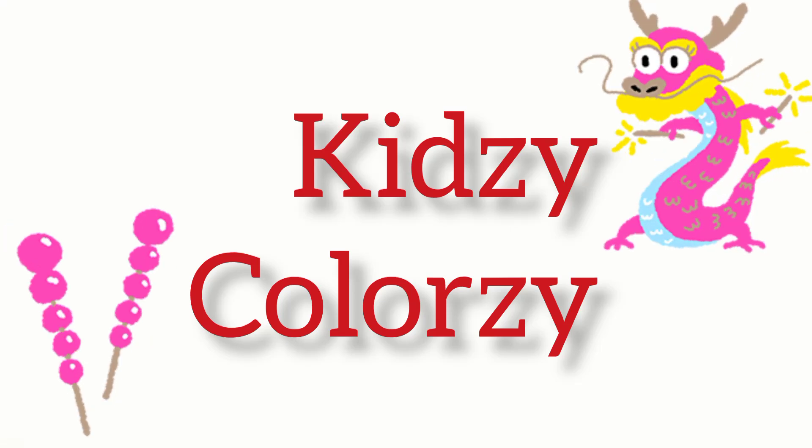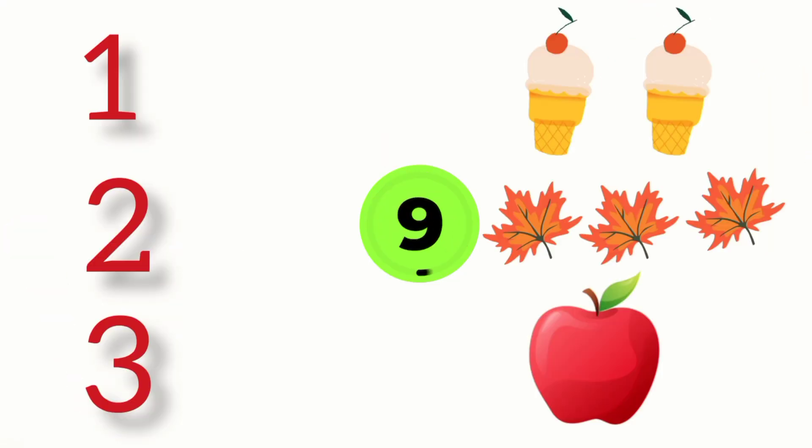Hello kids, welcome to my channel! Guess this thing and count these numbers: one, two, three.